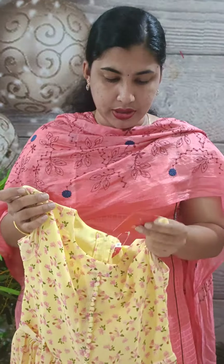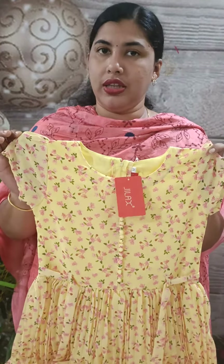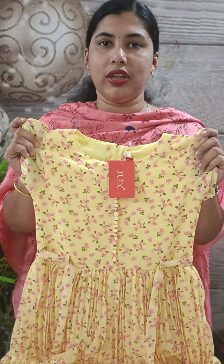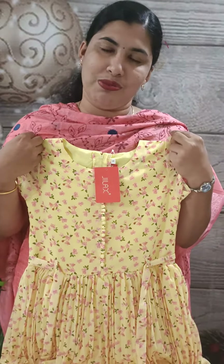This frock is available and is a very bright shade. If you are interested, please contact us. Thank you so much, I'll see you next time.